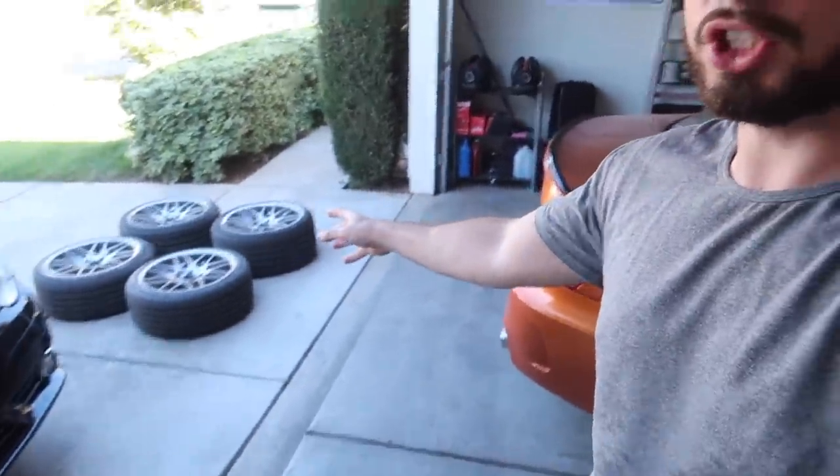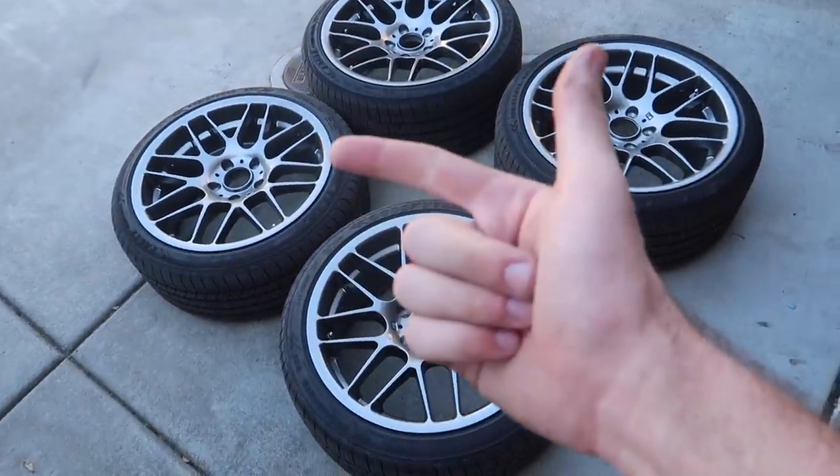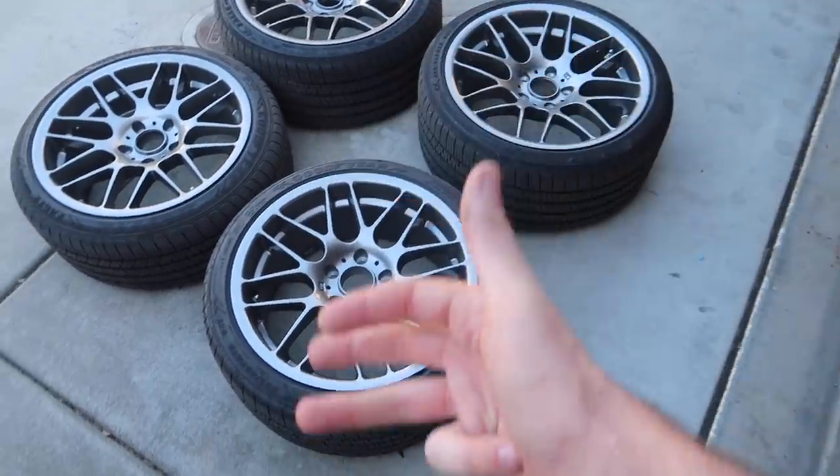Basically, things like downpipes and tunes that I can't pass smog with — I'm going to sell those to you guys at 25 to 40% off market value through my store. The things I use I don't abuse, so they're all pretty much in brand new condition. If I haven't sold these wheels by tomorrow when this video goes up, hit me up — $1,200 for the set. They're already mounted, rotated, balanced with new tires, so you just throw them on your car and you're ready to go.